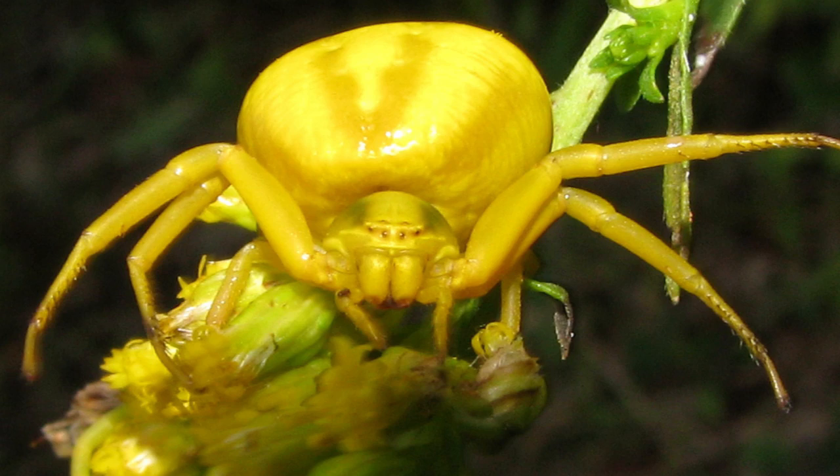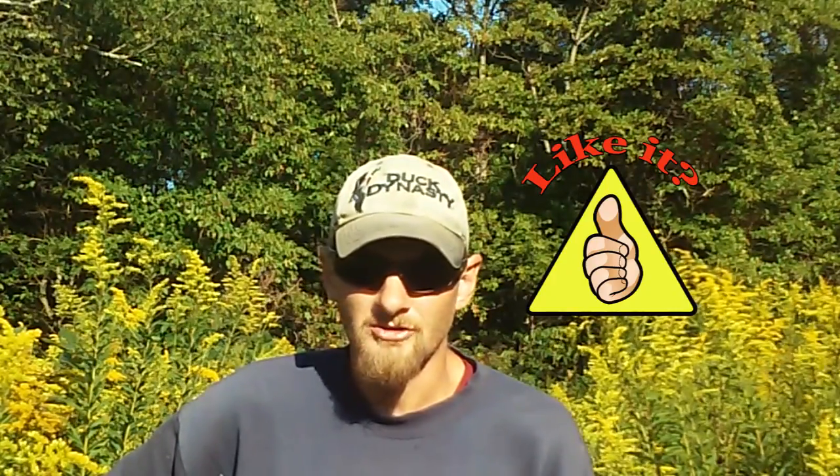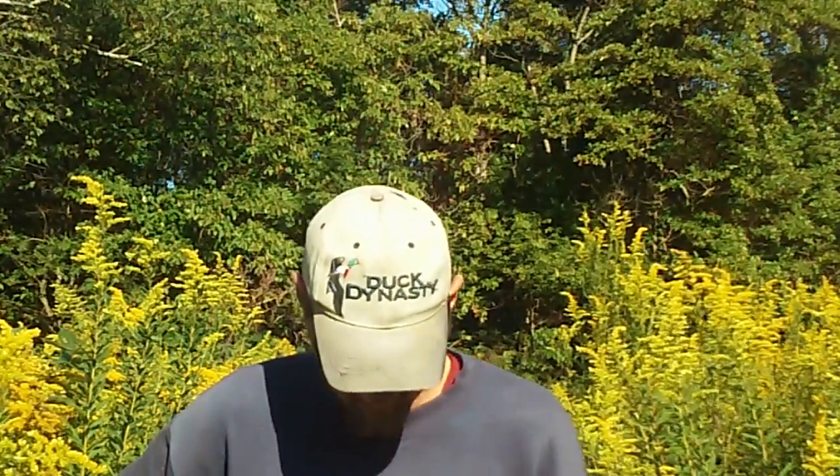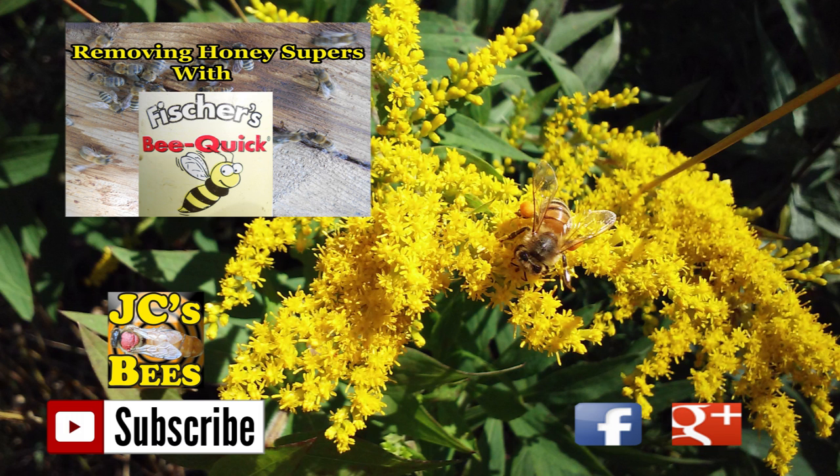I just wanted to take a couple seconds and point out this crab spider and give you something to go out in the field and look for while the bees are working this goldenrod. You're going to have to look real close because this spider blends in really well. Thanks for watching JC's Bees — if you like this video give me a thumbs up, I appreciate it. We'll see you next time.